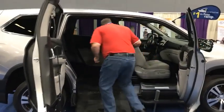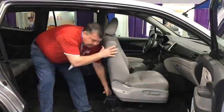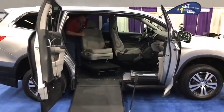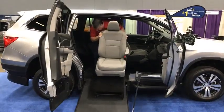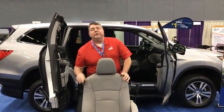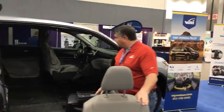The front passenger seat is removable, and that allows wheelchair users to be positioned anywhere in the vehicle in the most appropriate or ideal location for that person.